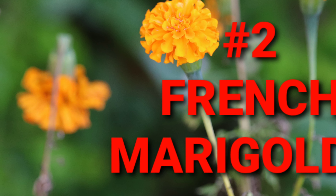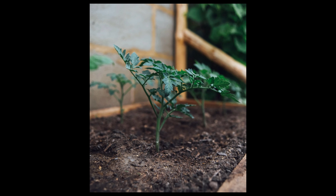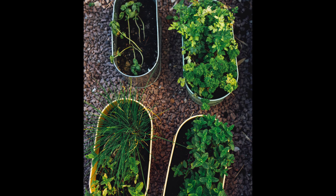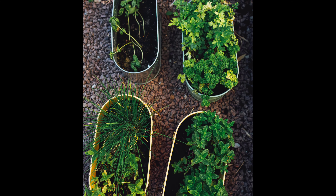Peppermint smells great and it discourages rodents like mice and gophers. But be sure and place it in pots around the garden because it is very, very important to contain it.